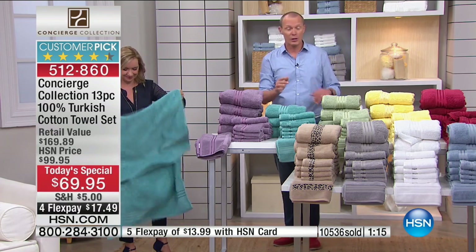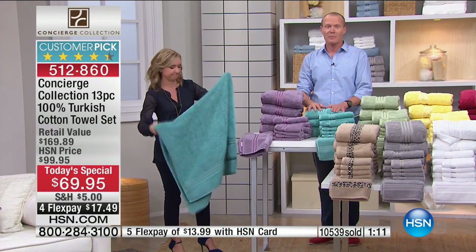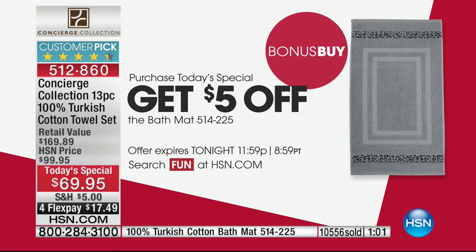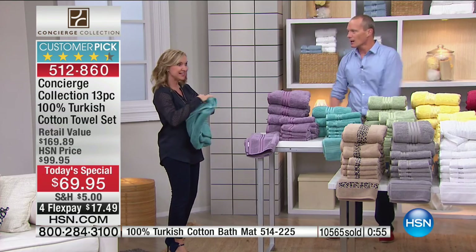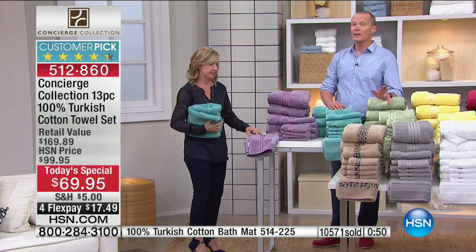We want to talk about the bonus offer — because for the very first time, you're getting the bath mat included. If you're buying the Today's Special, you can grab another bath mat and we'll take $5 off that for you — great for the double sink bathroom. You need the two bath mats so you're not doing the wrestle. It's only $9.95 with the bonus buy. Amazing value.